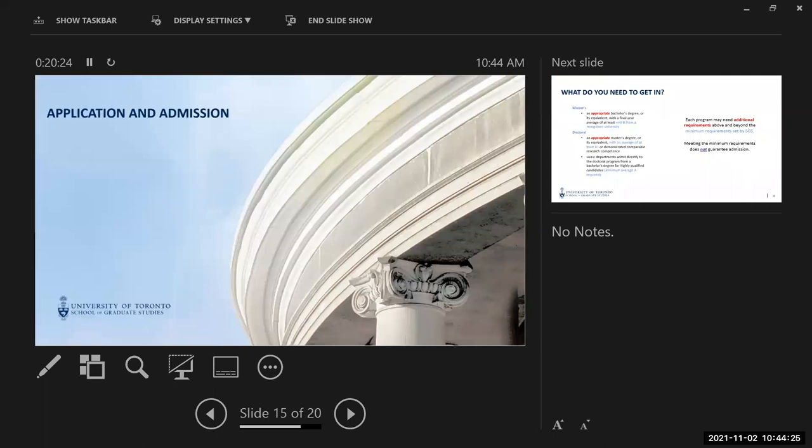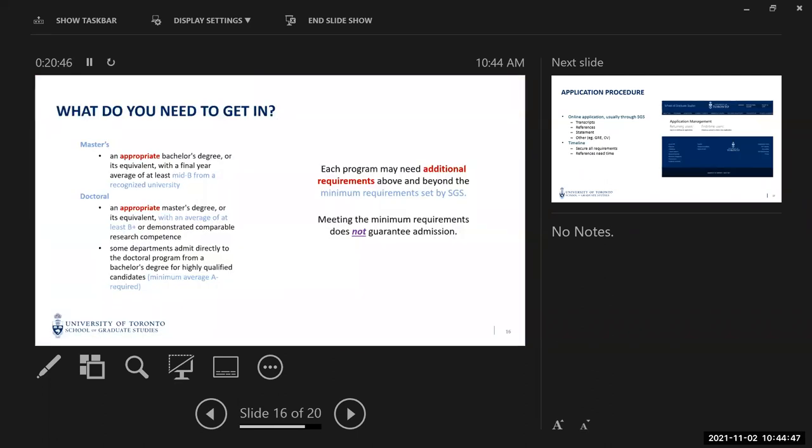So how do you apply? I'll give a very brief overview because every program has different admission requirements. For master's programs, you need an appropriate bachelor's degree with a final year average of at least a mid-B from a recognized university. Mid-B is a School of Graduate Studies requirement. If you're not getting your undergraduate degree from a Canadian university, we have equivalency scales on our website so you can check your grades meet that requirement.